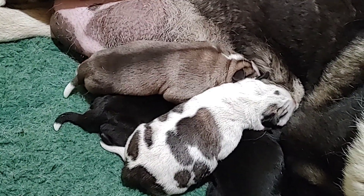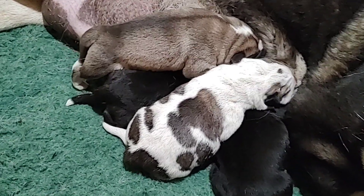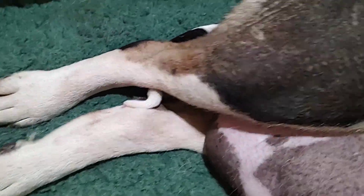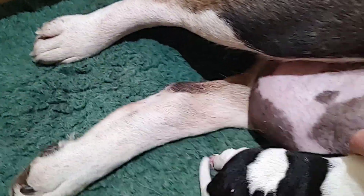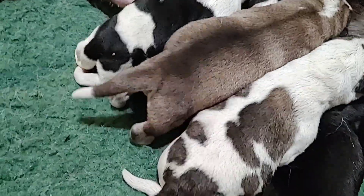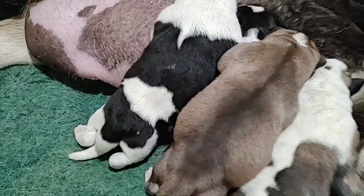Puppies do change colors while they're growing. Black and white puppies can become tricolor. Like Aina — she was born black and white, but then she developed a light undercoat, and she also has a little bit of brown around her eyes. So you can see Aina is a tricolor: she is black, white, and kind of brownish. So some of these puppies — the girl and boy who are black and white — they may also become tricolor.